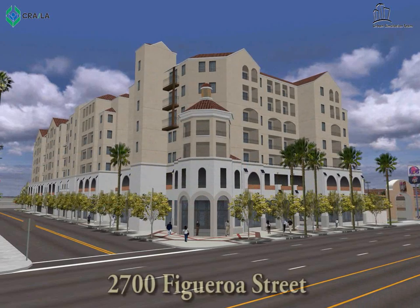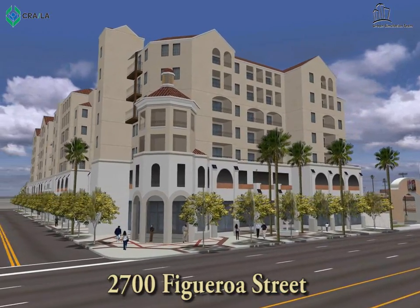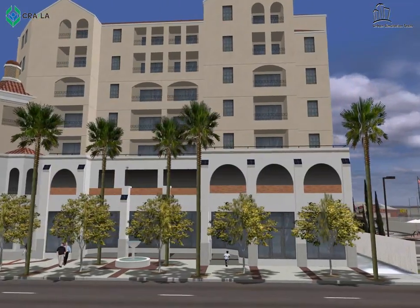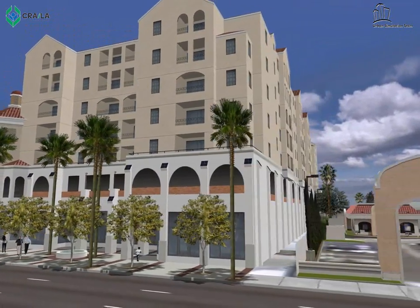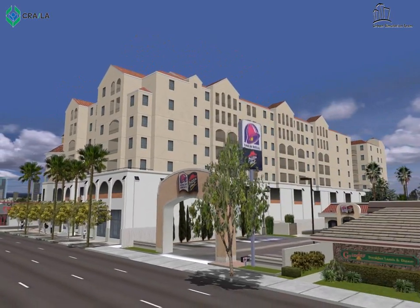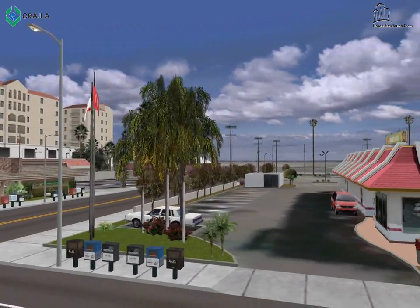2700 Figueroa Street will be a seven-story project with 171 apartments and about 22,000 square feet of ground floor retail space. The developer agreed to keep the property on the tax rolls for 20 years. It is estimated to generate about 300 construction jobs and 50 permanent jobs.